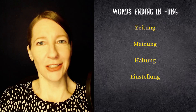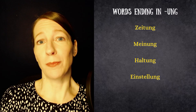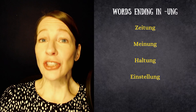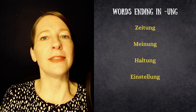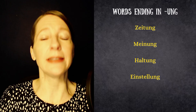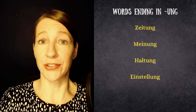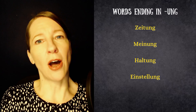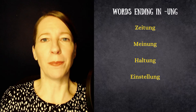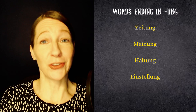Let's look at Haltung and Einstellung and the translation 'attitude.' When you speak about an attitude based more on your opinion, you call that Einstellung. Einstellung can also mean a setting — so if you have settings on a program on your computer, those are called Einstellungen. Haltung, on the other hand, when translated as attitude, means more of a positioning. So Haltung is a bit more about positioning and Einstellung is a bit more about opinion. Both are feminine.